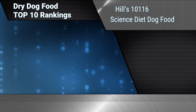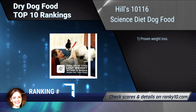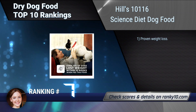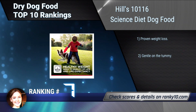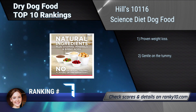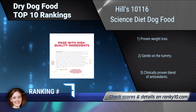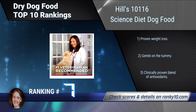Ranking number 7: Hills Science Diet Dog Food. Recommended for adult dogs who are less active, neutered, or otherwise prone to weight gain. Made with real chicken to maintain lean muscle, it is designed to help your overweight dog achieve a healthy weight. Features proven weight loss, is gentle on the tummy, and includes a clinically proven blend of antioxidants.